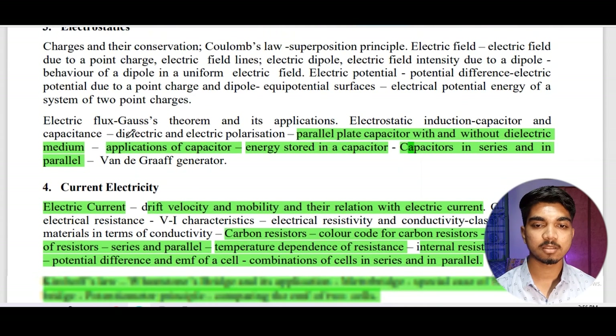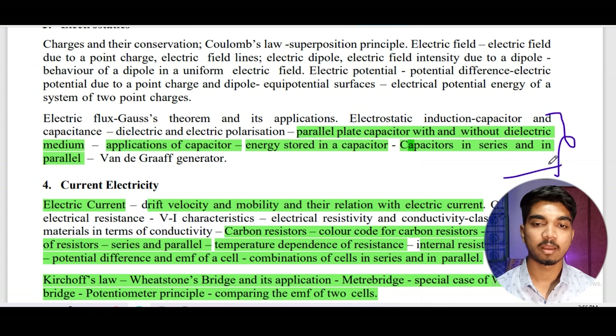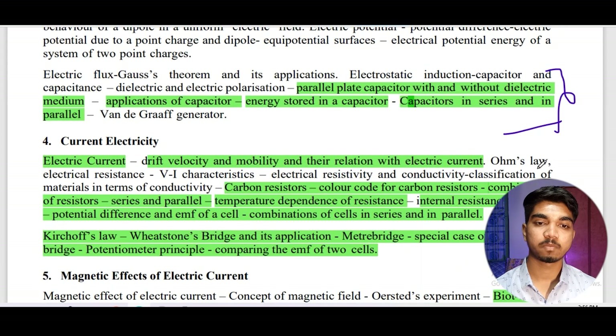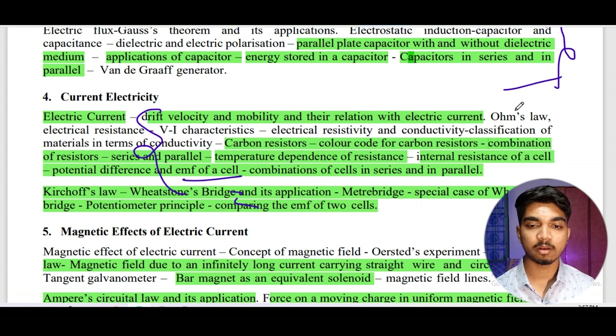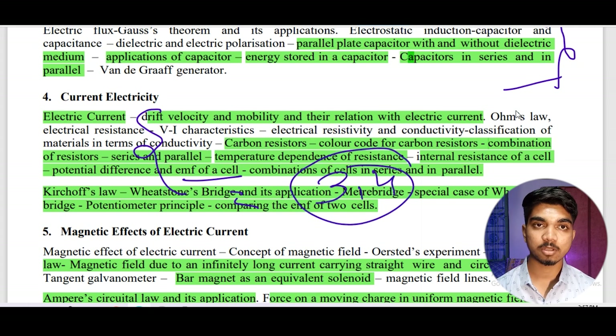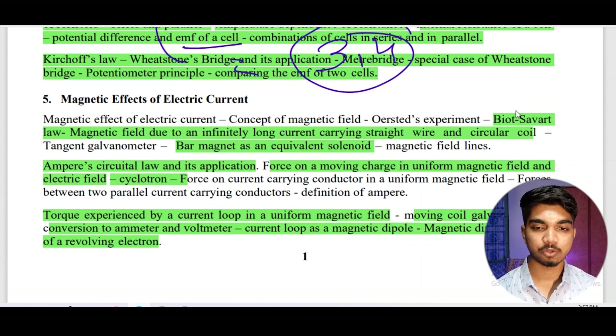For electrostatics, revise only the marked topics and skip the rest, since time is limited. Read the content and solve a few questions and you'll be ready. For current electricity — an easy topic — you can expect three to four questions in VITEEE. For the magnetic effect of current, also easy, two to three questions are generally asked. Prepare all the highlighted topics and you're ready to go.